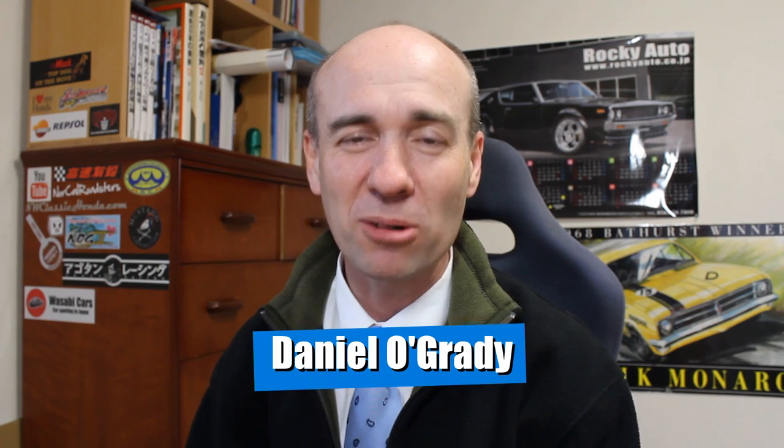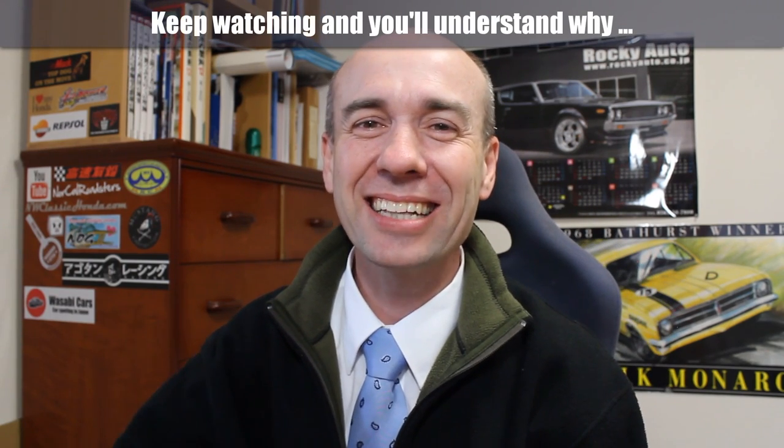G'day everyone. Daniel O'Grady here and welcome to another Wasabi Cars video. Thank you all very much for joining me. I do hope you're all well. I just remembered the joke. Let's check out today's car.